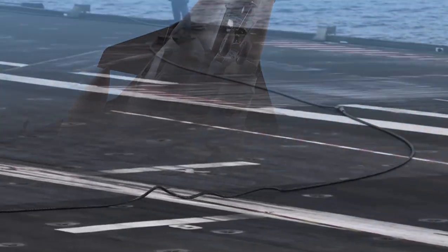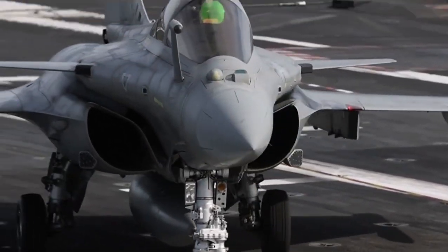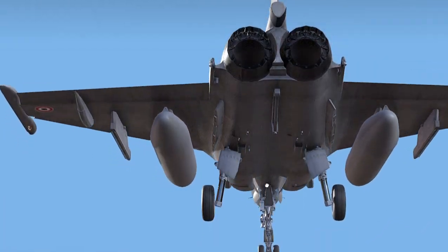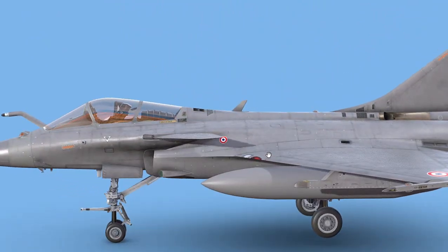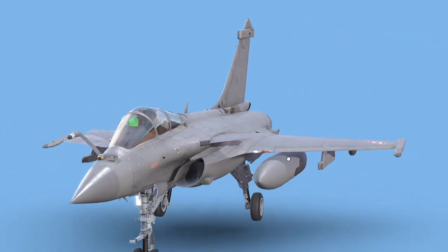The aircraft also features the Spectra self-protection electronic warfare suite. This system provides 360-degree threat detection and includes radar warning receivers, missile approach warning systems, jammers, decoys, and radar cross-section reduction measures.